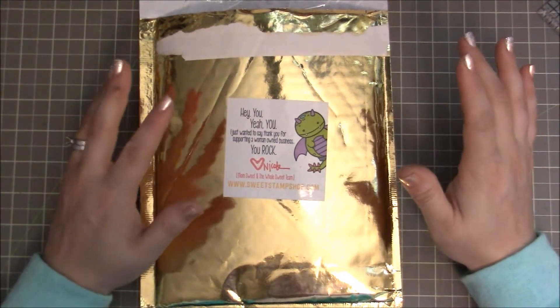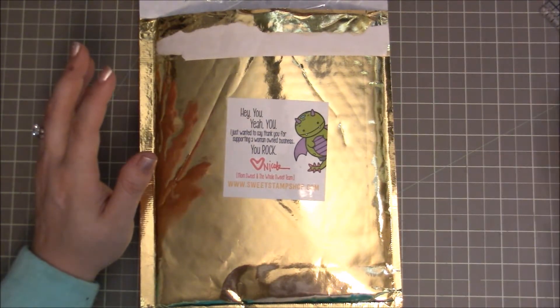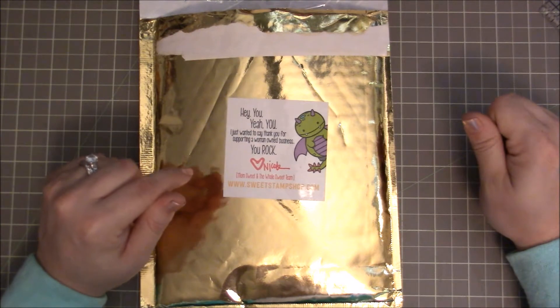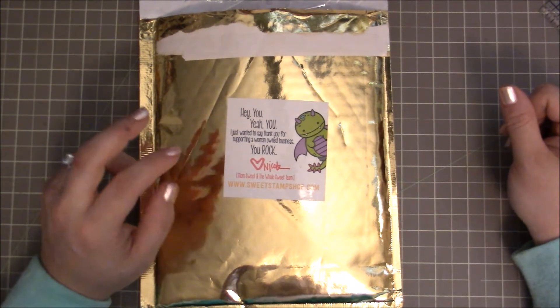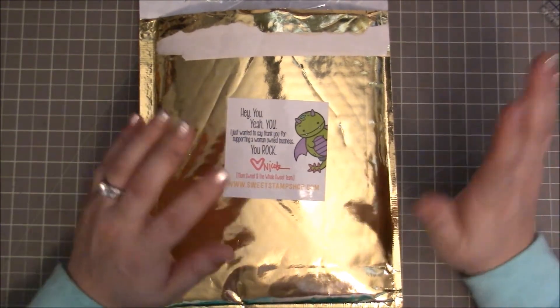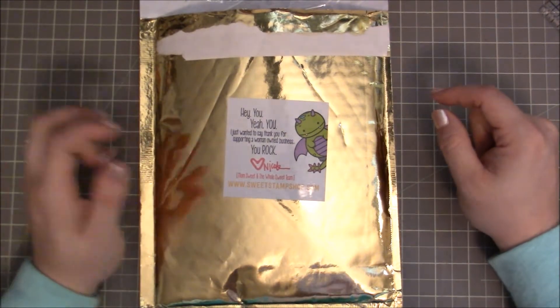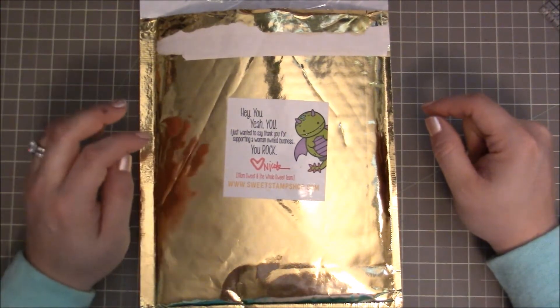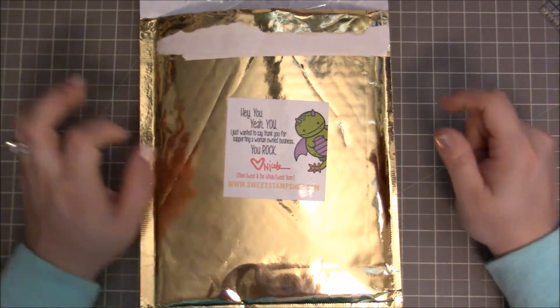I had gone on the website because I got an alert about some new release stamps, and anyway, I got sucked in. I just wanted to check things out, and when I went on there, I discovered that they were having a sale on a few stamp sets that I really wanted, so I just had to get them.